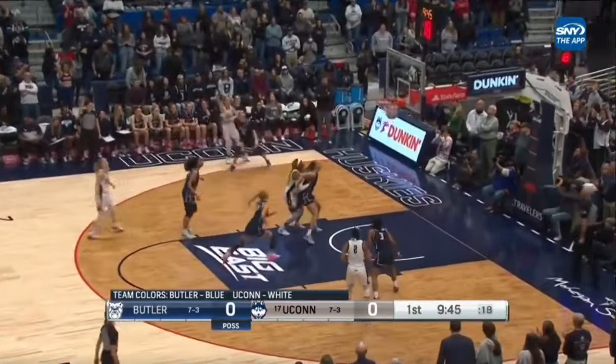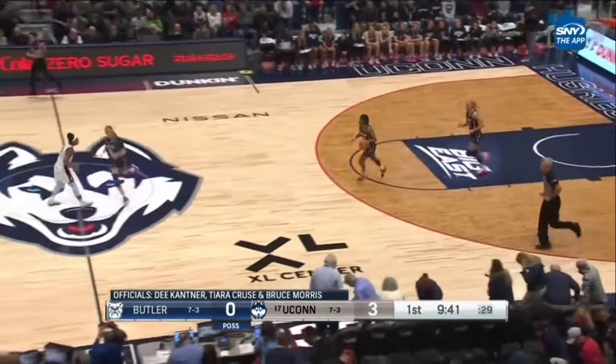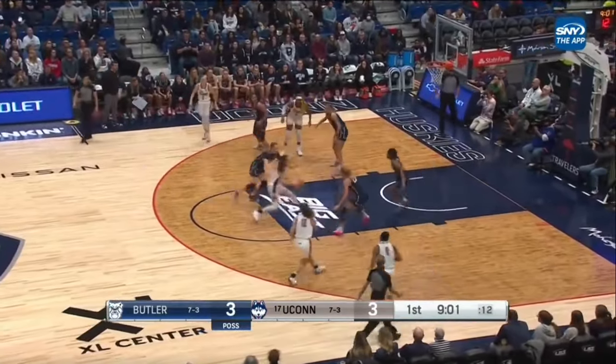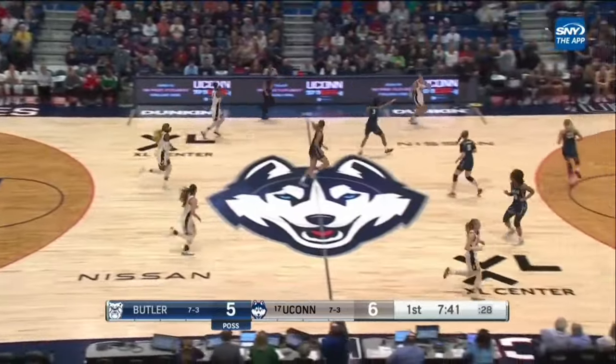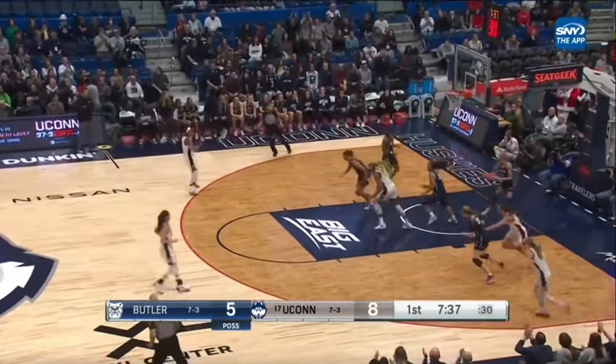There's Mule to the corner — a three to open the scoring for UConn. Unselfish play. Takes it back, drives, nice kick to K.K. Arnold, and she got it. Defended there by Ashlyn Shade. Shade runs, takes the pass, and gets it to go.